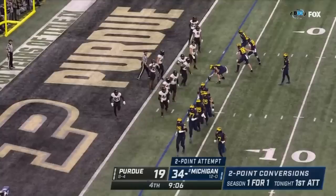Interesting formation here — what's this? With a swing and gate. McCarthy rolls out, hits the edge, throws it back — Schoonmaker, and they convert.